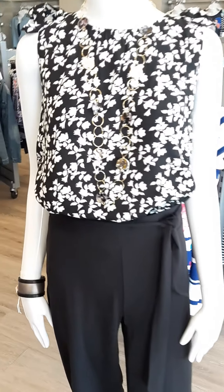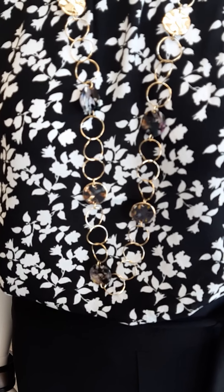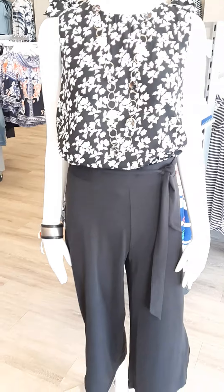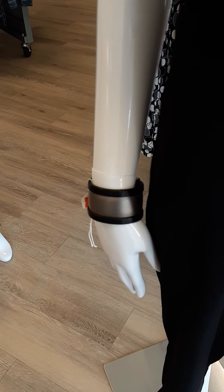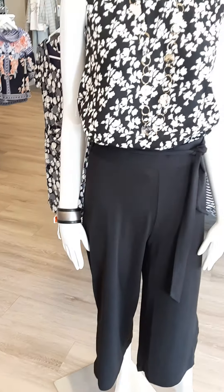The necklace we've paired it with is $55 — it has some nice stones and gold embellishments, and it is Canadian. The bracelet is from France. It is $49, leather, with a nice magnet clasp.